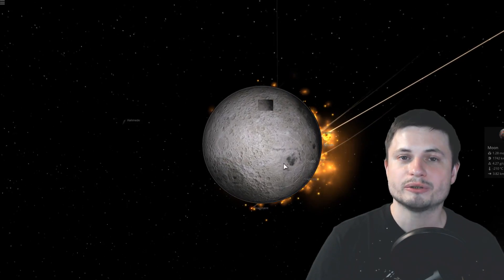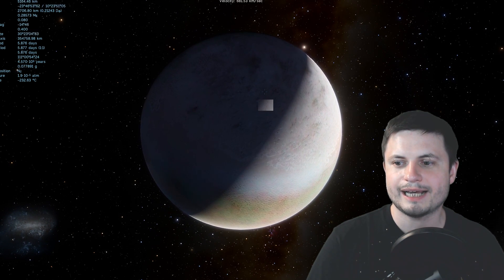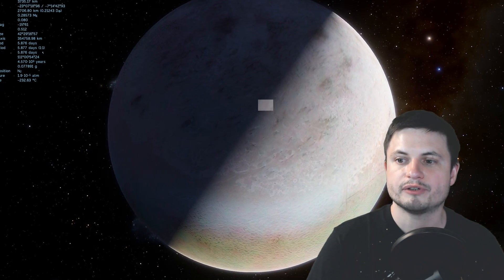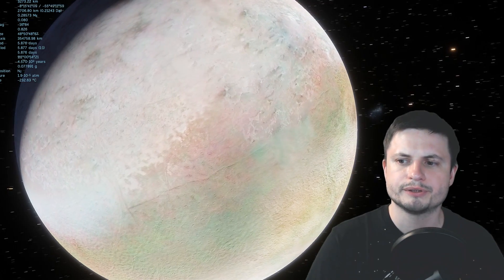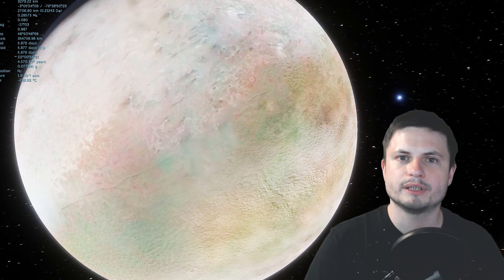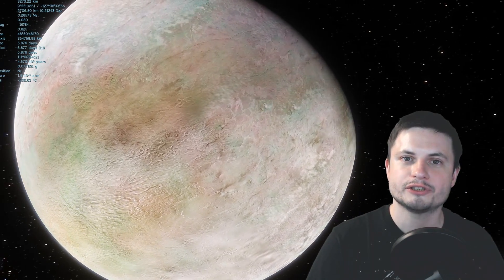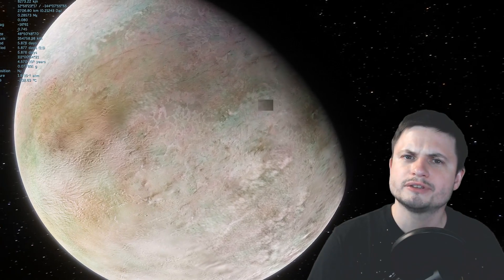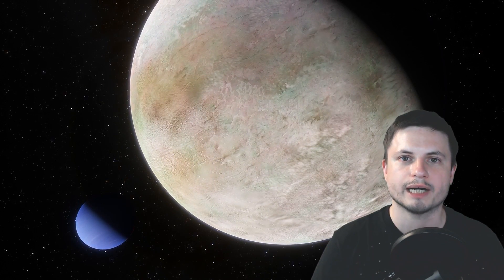Triton is a very exciting moon: it's one of the few moons with some kind of atmosphere, and very likely has large deposits of water and other organic materials, making it very similar in structure and composition to Pluto. It might also hold really interesting mysteries we'd one day like to discover. But until then, that's all we know about Hippocamp and the Neptune system — hopefully one day we'll learn more about this mysterious and very awesome ice giant.